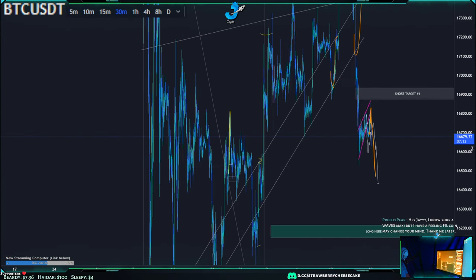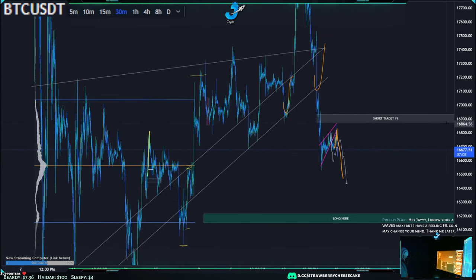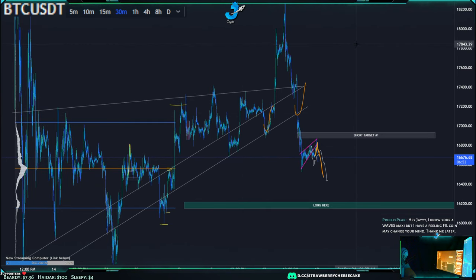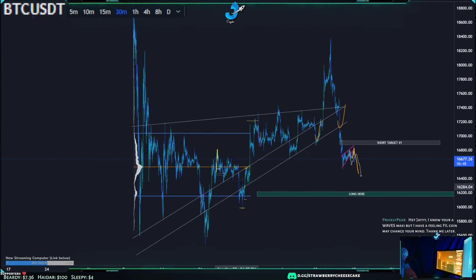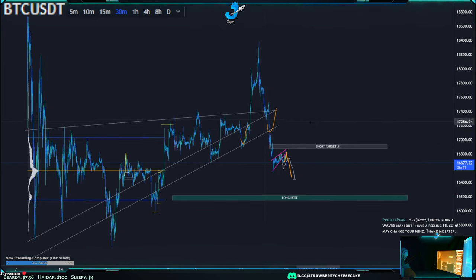Let's talk about Bitcoin real quick. We're nailing all these tops and bottoms. We came up and had this rising wedge formation, we had a breakout which we weren't really convinced by — we said maybe it was just the Nasdaq pumping up because overall we had this nice consolidating pattern and this breakout didn't really make sense. It just followed the Nasdaq. But anyway, we came back down and then broke structure.